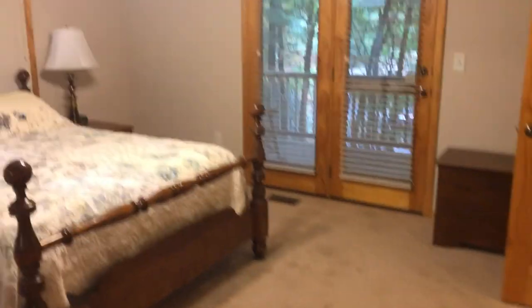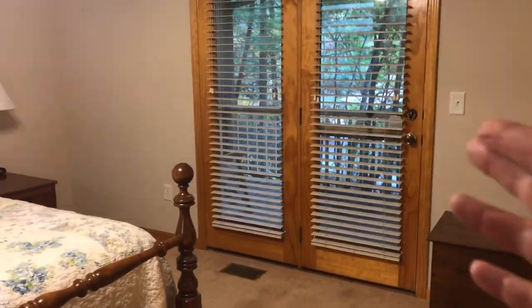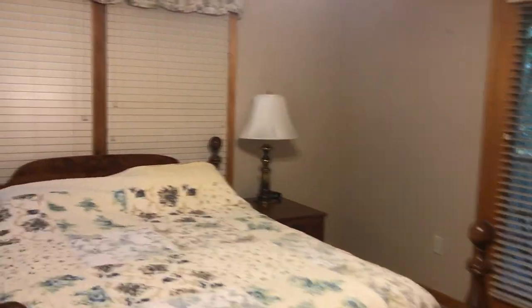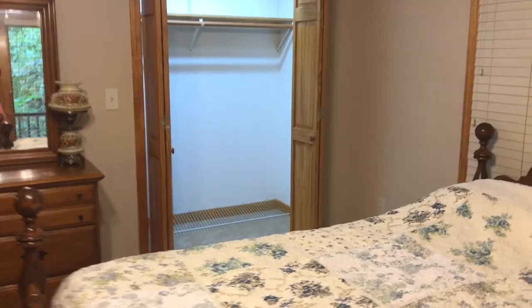And then here is the master suite. Those doors go out — those are patio doors, only one side opens, the other side is stationary. Those go to the front screen porch, which is nice. And this looks like a queen-size bed that fits very comfortably — you could put a king in here without a problem if you wanted to.